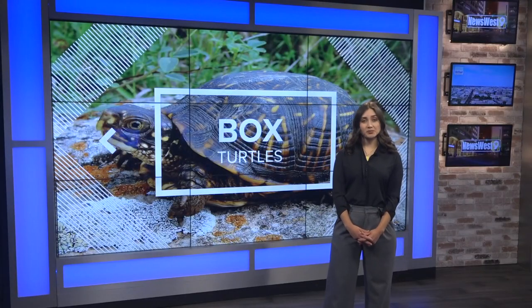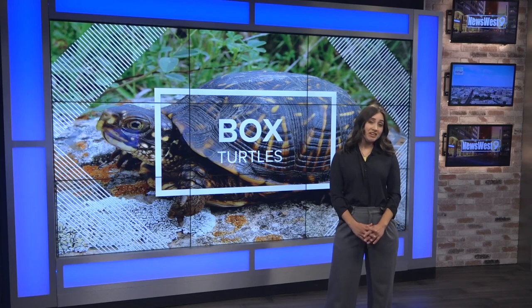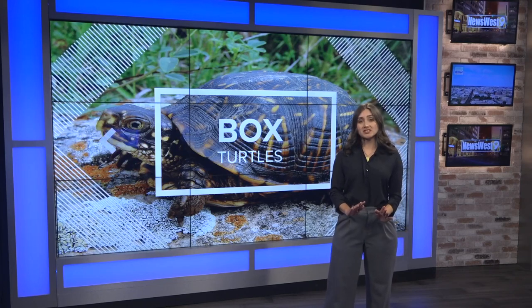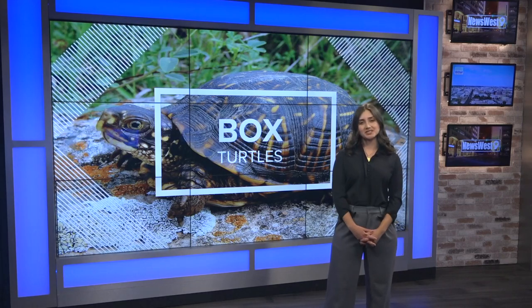And if you do come across a box turtle that could use a helping hand, Nickel says it's important to not eat or drink until you wash your hands. In the meantime, if for whatever reason one does end up crawling to your outside space, enjoy the view and let it go about its business.